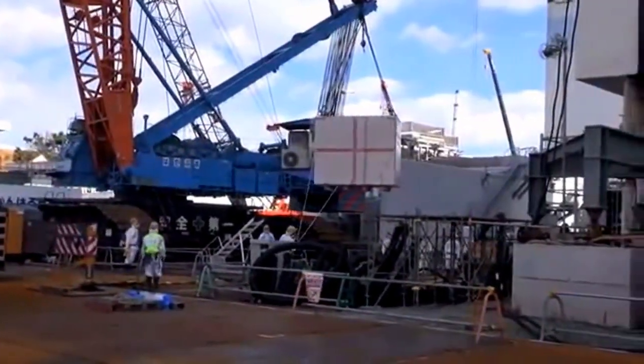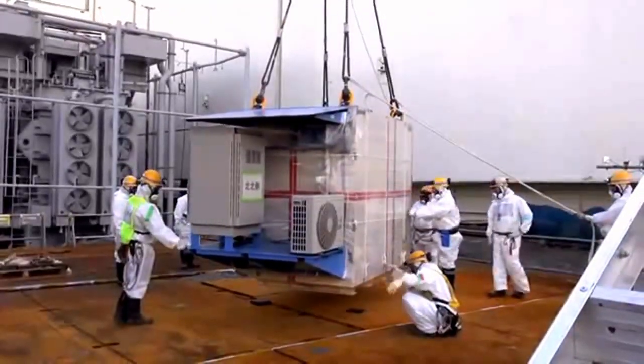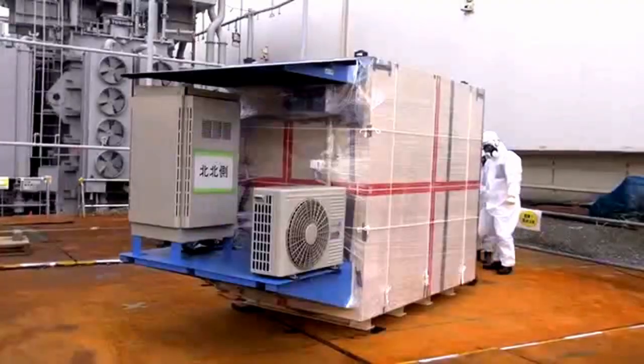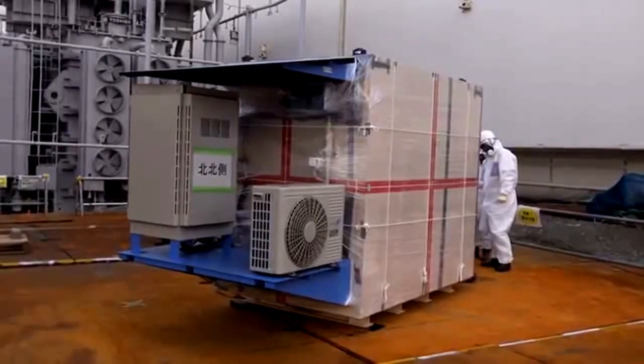We are planning a second test at Unit 2 in the near future, using another method of muon technology, and we will continue to collaborate with domestic and international experts to determine what is happening inside the reactor core.